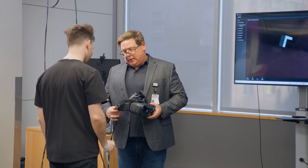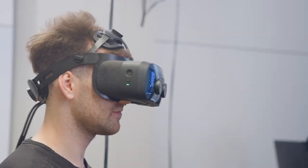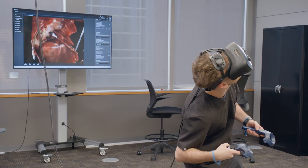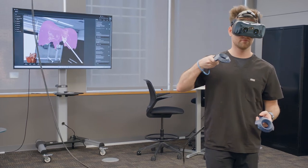Learning doesn't stop in the lab. All medical students have access to a virtual reality program on their iPads that they can access from anywhere. In addition, a virtual reality experience is set up in the Health Science Library, so at any time, upper-level medical students or physicians can revisit anatomy education in a virtual setting.